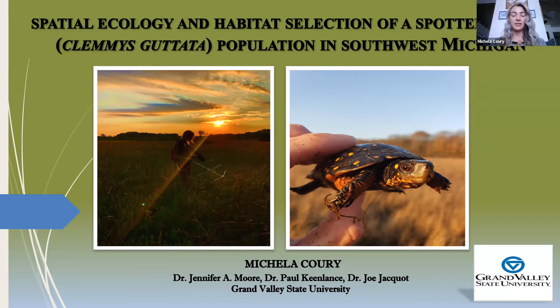I worked pretty tightly with Pierce Cedar Creek Institute, and this has been an ongoing project for almost three years now, which is crazy. This is just talking about my entire thesis project, so I'm really excited to share it with you today.